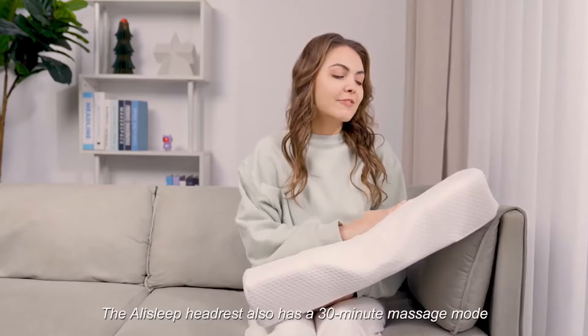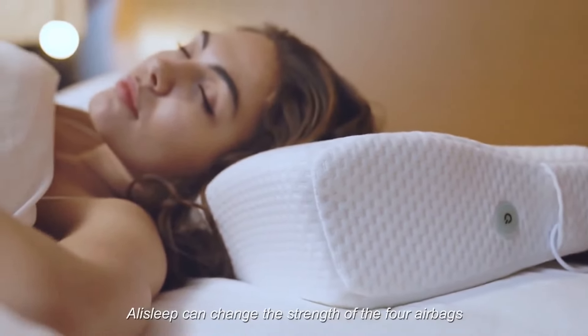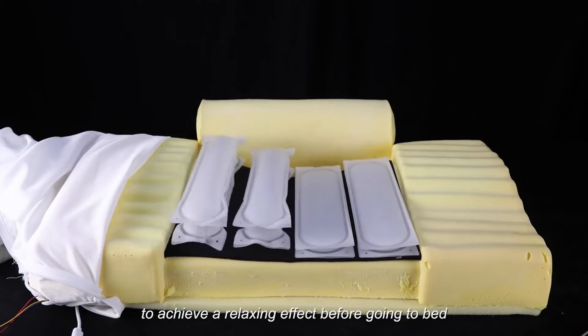The Lilo Headrest also has a 30-minute massage mode to relax the neck and shoulder muscles. Lilo can change the strength of the four airbags to achieve a relaxing effect before going to bed.